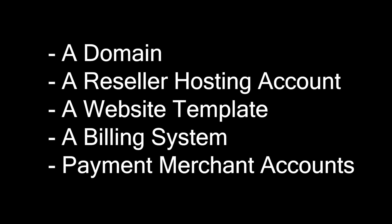I'm going to allocate a set budget of $50 here. Here are the five things you'll need in order to get started, and I'm going to walk you through each and every one of these.